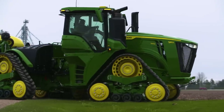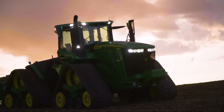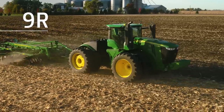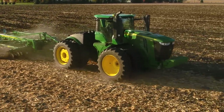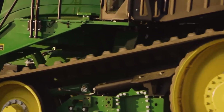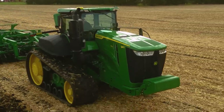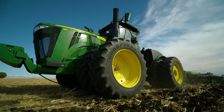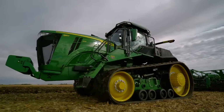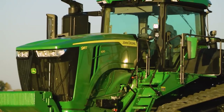The 9 Series gives you a choice of horsepower offerings across wheel, 2-track, or 4-track configurations. Go with the power and versatility of a wheel machine, the traction and low ground pressure of a 4-track, or the brute straight-line pulling and maneuvering capabilities of a 2-track. John Deere is the only manufacturer to offer all three. No matter what your operation needs, we've got it in the green and yellow paint.